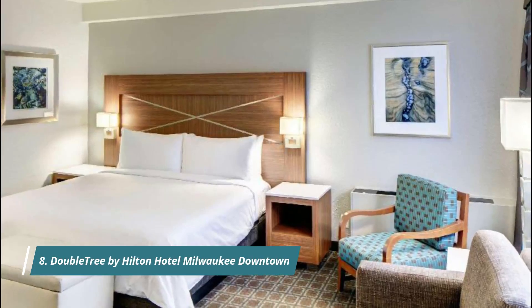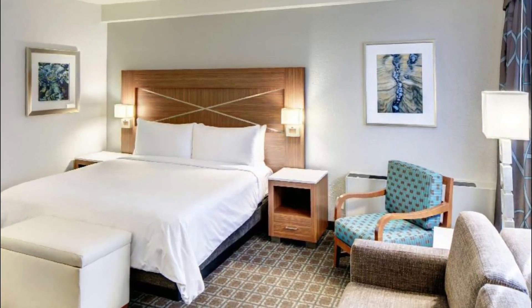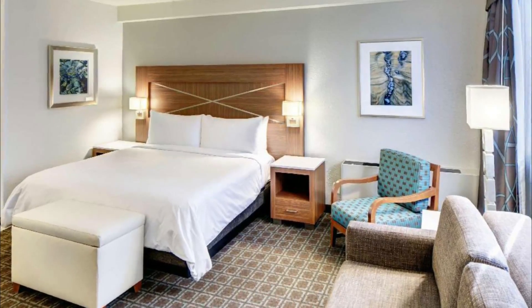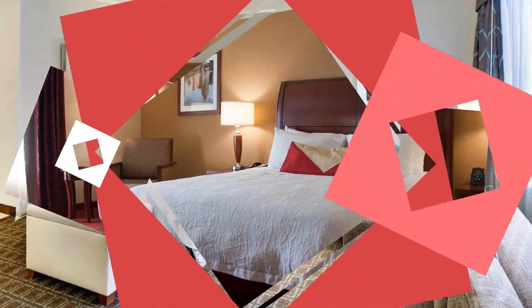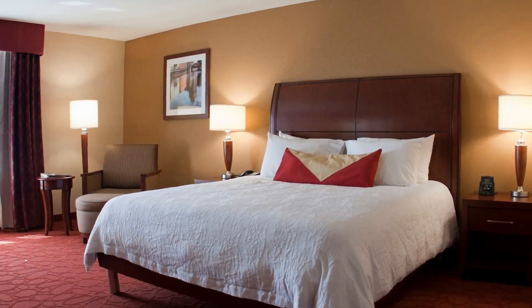Number eight: DoubleTree by Hilton Hotel Milwaukee Downtown. Guests of the DoubleTree by Hilton Hotel Milwaukee Downtown are treated like family right from the start, with a fresh-baked cookie at check-in, and can enjoy hearty meals at the laid-back in-house restaurant or order room service.